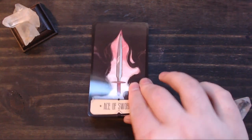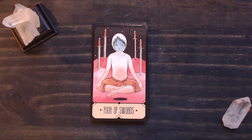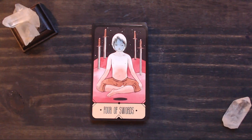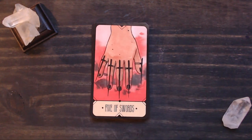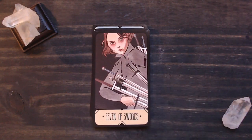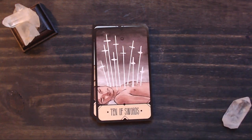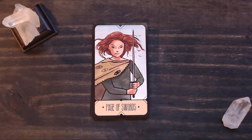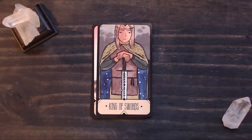Then we have our Swords. Two of Swords, Three of Swords — right through. Four of Swords — I love depictions of the Four of Swords as meditation. Rest isn't always about just laying down and chilling out; active rest, purposeful rest, sitting down and thinking about resting — I just think that's really wonderful. And our Six, Seven, Eight, Nine, Ten, Page, Knight, Queen, and King of Swords.